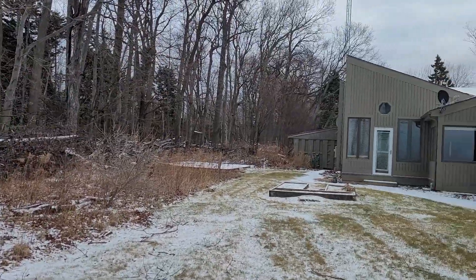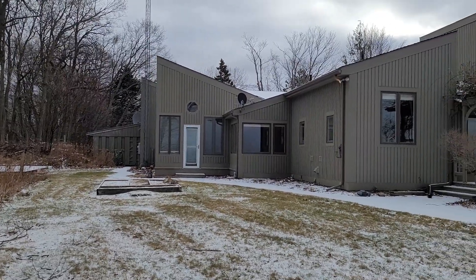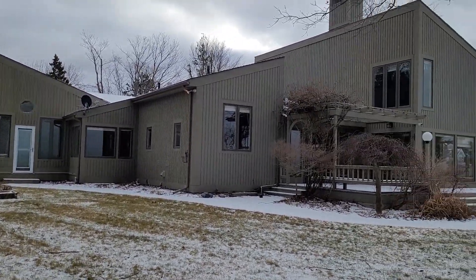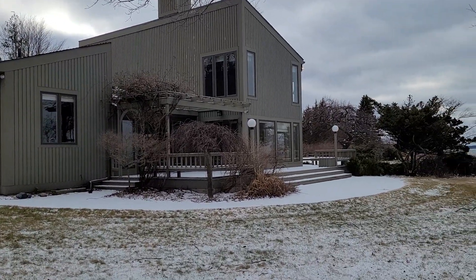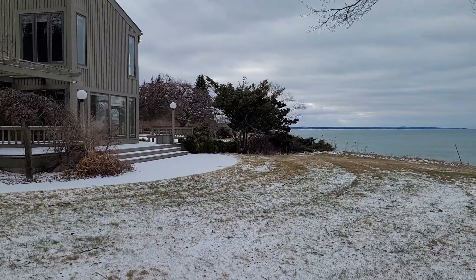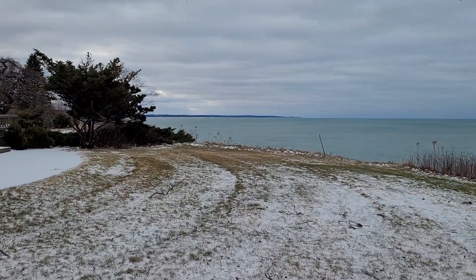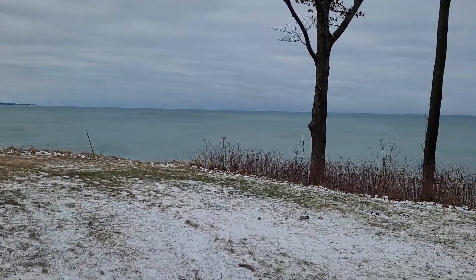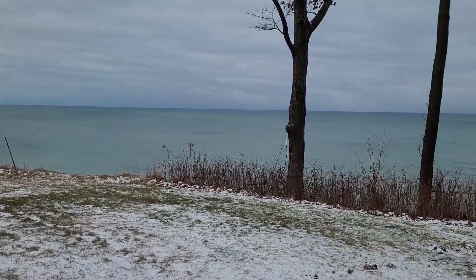Here is the lakeside view of the house. You definitely are capturing a fantastic view of Lake Michigan. It's pretty panoramic — it goes down to the south quite a ways, standing out in the yard, obviously.